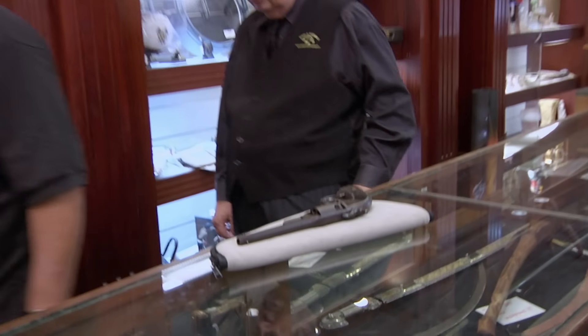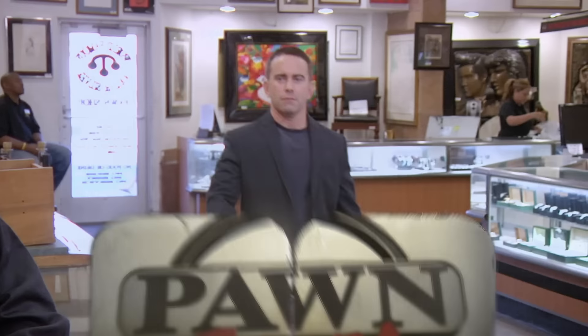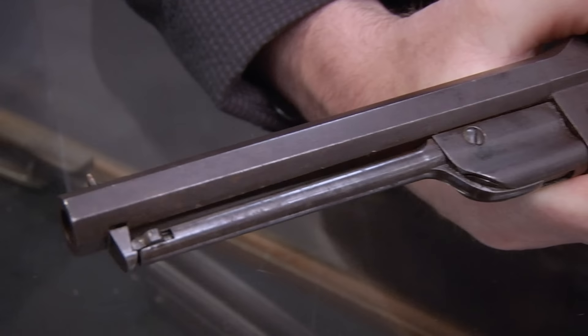I can understand him bringing in an expert. He doesn't know how much I know and how much of mine is just smoke. So he needs to bring someone in to make sure he knows what he's getting. Yeah, the guys call me down when they get an antique firearm that they want to know more about. They want me to evaluate its condition, a value estimation, that sort of thing.